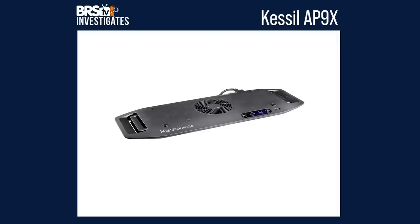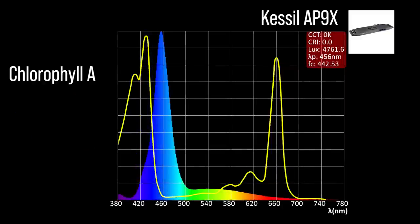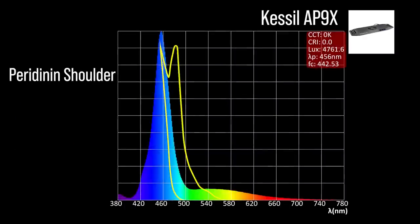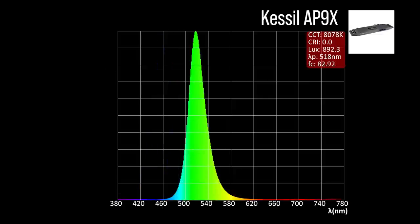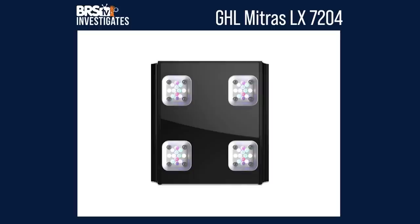Next, the Kessil AP9X with four channel adjustments: two chlorophyll A focus channels — a violet 428 and the full spectrum channel 456; one chlorophyll C2 focus channel — also the full spectrum 456; one peridinin shoulder focus channel — also the full spectrum 456. The Kessil AP9X also includes two color accessory channels: a green 518 and an orange 663. Combined together at 100% all channels and 50% color on the primary, a significant representation within our blue biology band and a 455 peak.